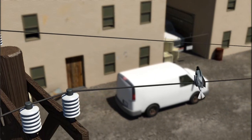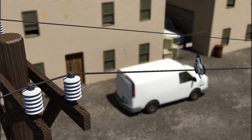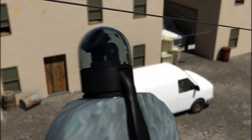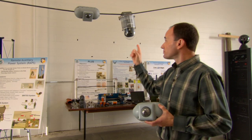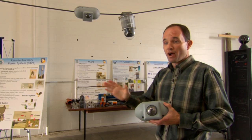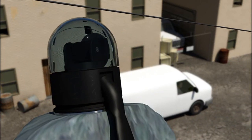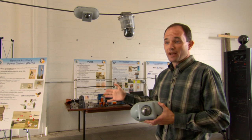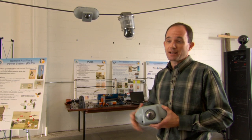Once it lands on the power line, it will transmit back the information. And using induction, it will also start charging itself. That means they could take a system like this, put it on a power line in a remote location, and someone sitting back in an office two states away or across the country could have access to the imagery.